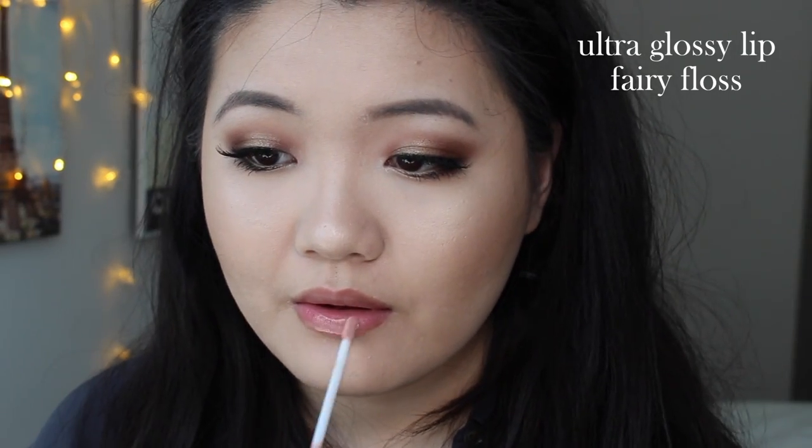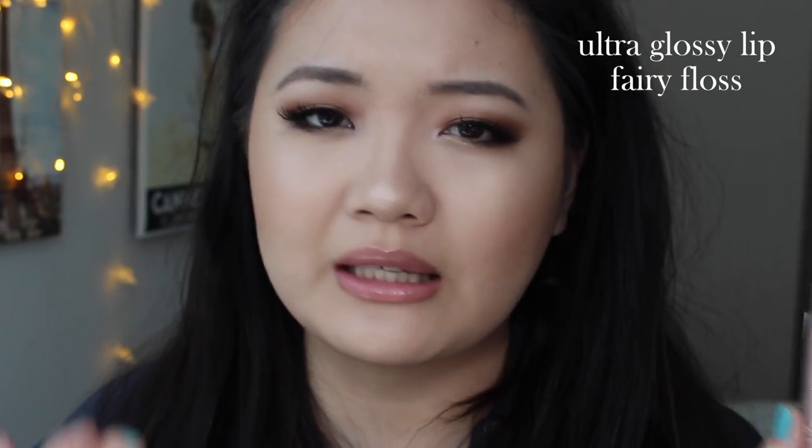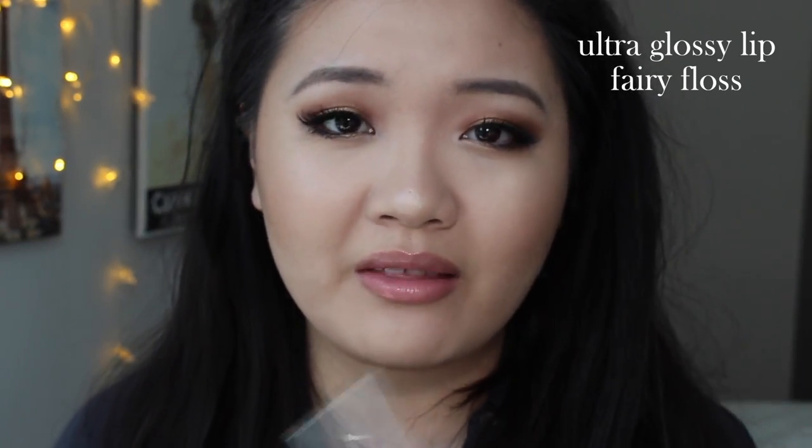Next up, we have Fairy Floss — a sheer pale beige. This is what that one looks like. I think this one is definitely more of a topper, but if you just want something really natural looking, you can do that as well. Like any paler lip glosses, it is a little bit more milky, so it's a tiny bit harder to work with than the previous two, but regardless it's still really pretty. These don't feel thick at all on the lips.